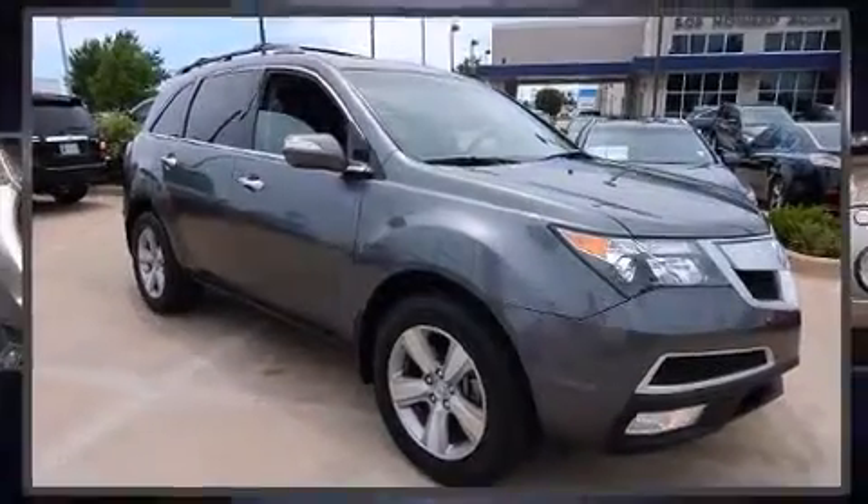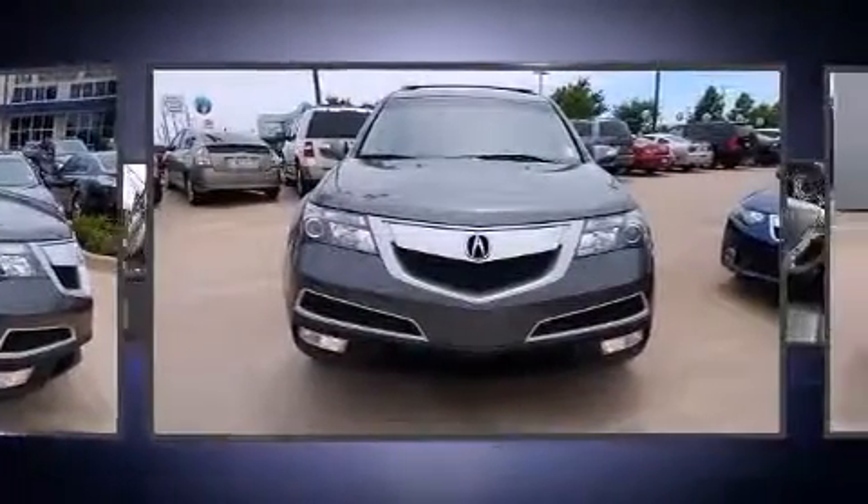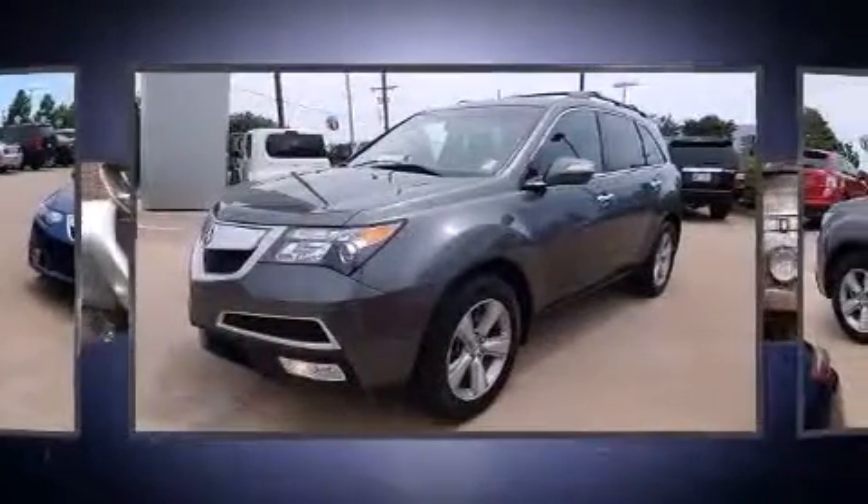Climb inside the 2010 Acura MDX. A 3.7-liter V6 engine pairs with a sophisticated 6-speed automatic transmission, and for added security, Dynamic Stability Control supplements the drivetrain.